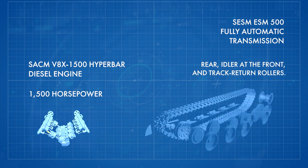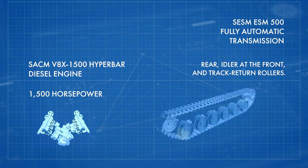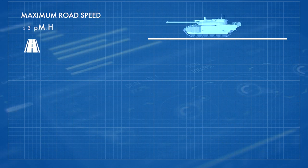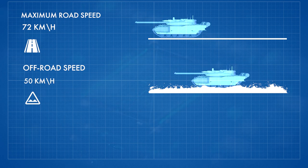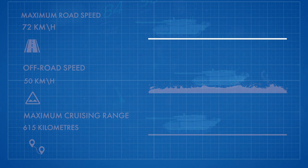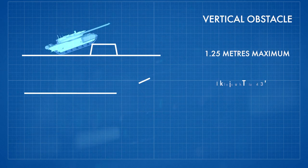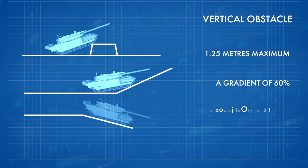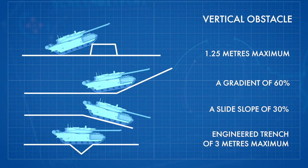The suspension consists on each side of six road wheels, the drive sprocket at the rear, idler at the front, and track return rollers. The tank can run at a maximum road speed of 72 kilometers per hour, an off-road speed of 50 kilometers per hour, with a maximum cruising range of 615 kilometers. It can negotiate a vertical obstacle of 1.25 meters maximum, a gradient of 60%, a side slope of 30%, and an engineered trench of 3 meters maximum.